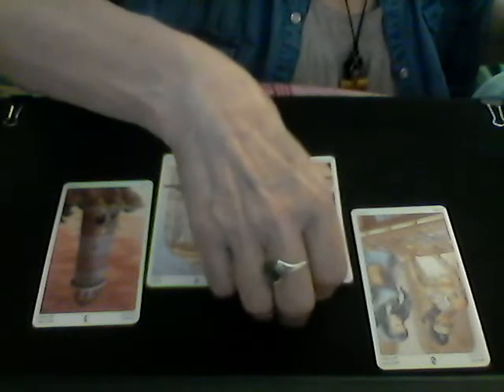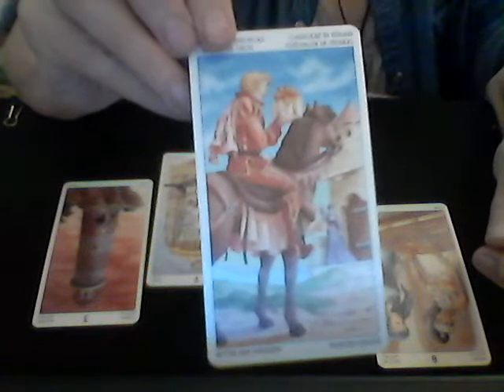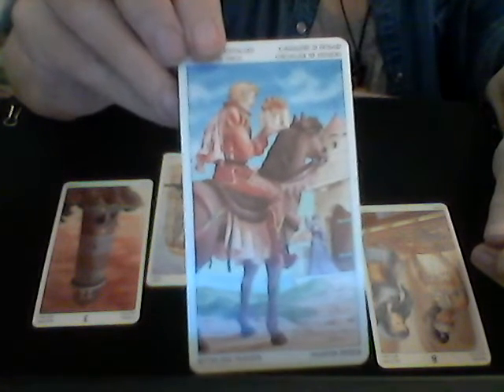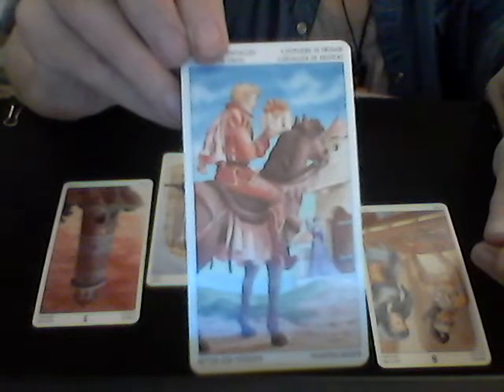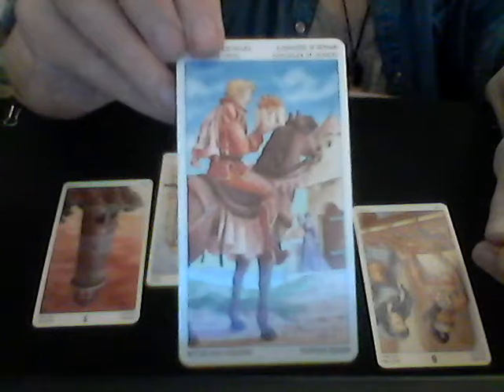Then we have the Knight of Pentacles. This is Saturn and Capricorn energy — very nice. Something you've waited for comes through. It's slow, contemplative, responsible, and protective.